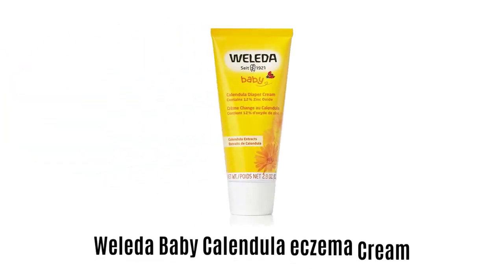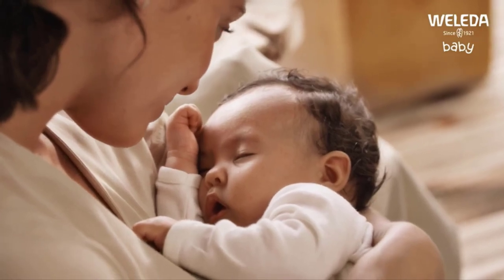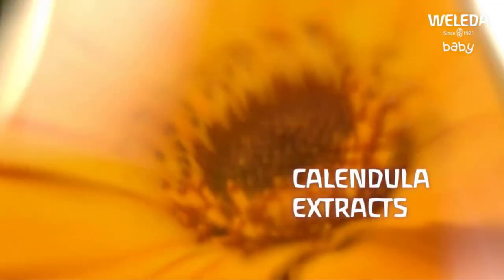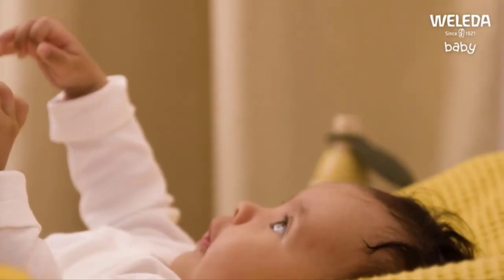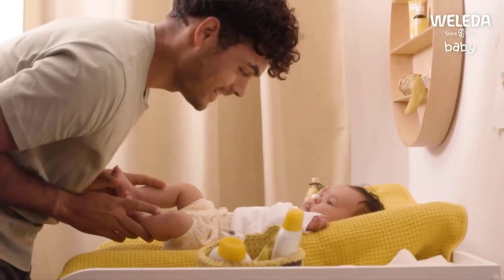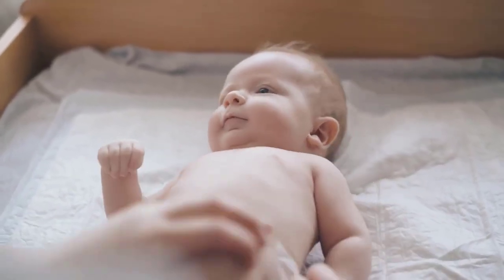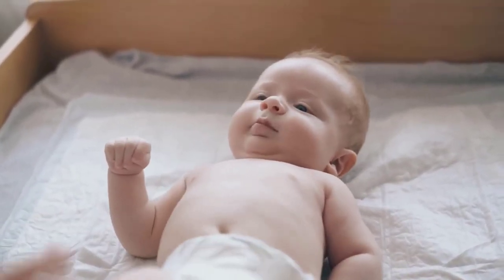Number 4: Weleda Baby Calendula Eczema Cream. It allows you to naturally protect your loved one right from the start. It is made with precious extracts of calendula to protect baby's delicate skin. It provides gentle care for baby's skin with nourishing calendula, chamomile, and sweet almond.